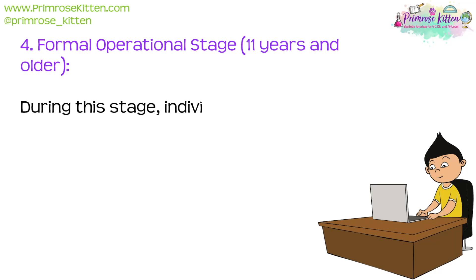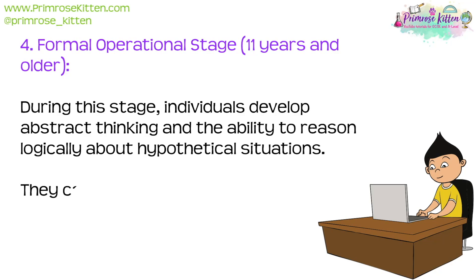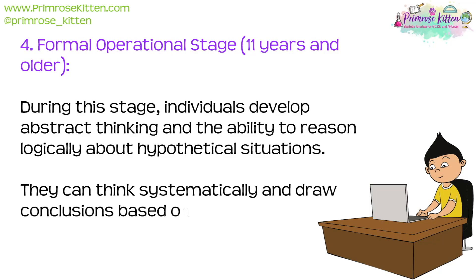The final stage is the formal operational stage, from eleven years and above. During this stage, individuals develop abstract thinking and the ability to reason logically about hypothetical situations. They can think systematically and draw conclusions based on abstract concepts.